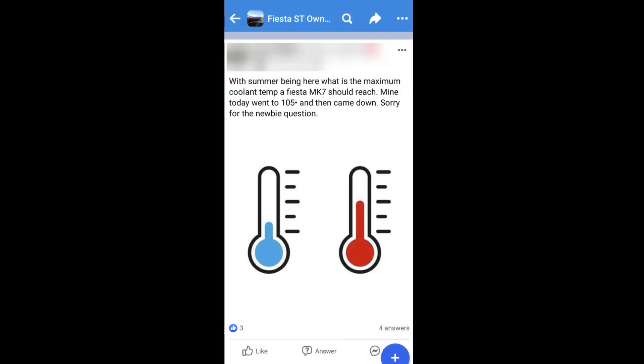Hi everyone. This is a question that was asked on the Fiesta ST Owners Australia Facebook group. This person had recently bought a Mark 7 Fiesta ST and was seeing 105 degrees coolant temps in his stock Fiesta ST. This video answers that question but also goes a step further and compares the stock radiator and thermostat temperatures driving in peak hour traffic versus the Mishimoto radiator and race thermostat with uprated coolant, also driving in the same peak hour traffic.